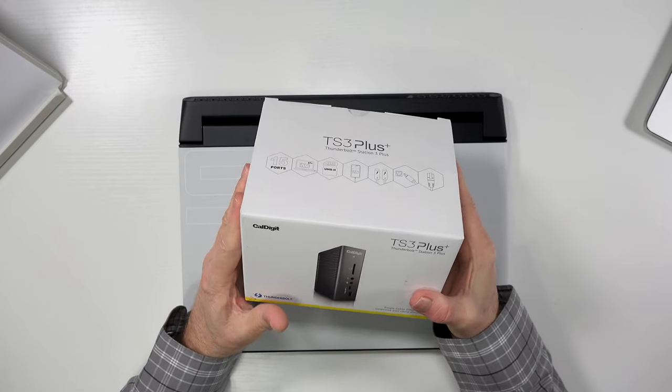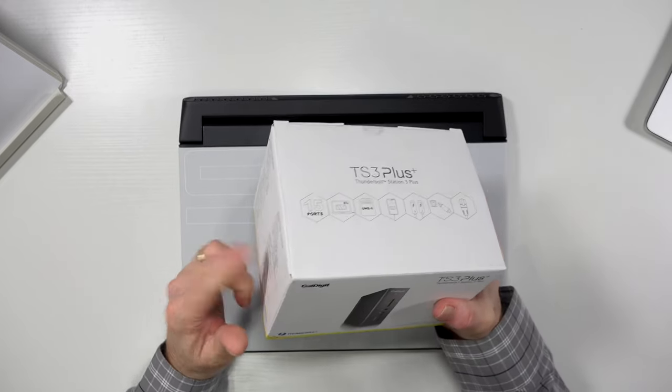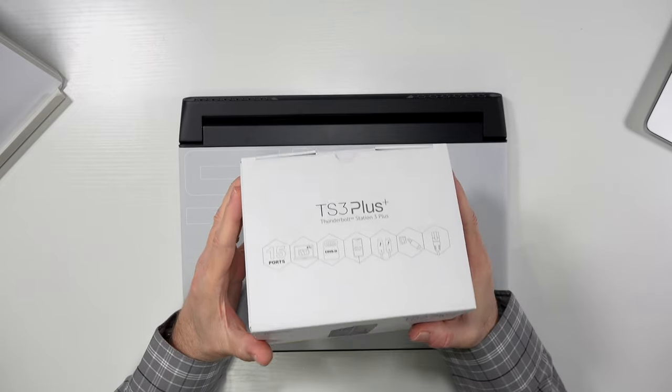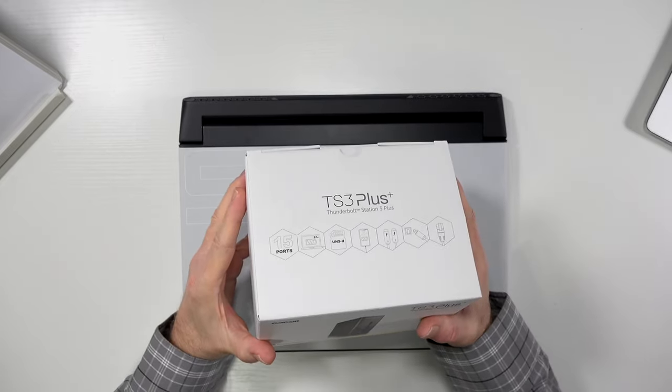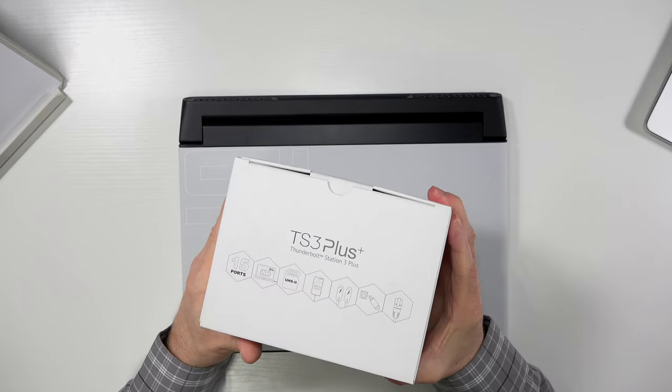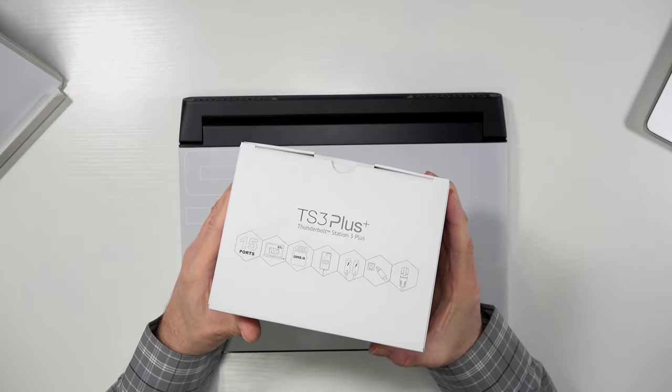Now, I said this was part of a system. The next thing I bought for this is the CalDigit TS3+. This is a Thunderbolt 3 dock, and I picked it up for around $200 on Cyber Monday — I think I got about 10% off or something.